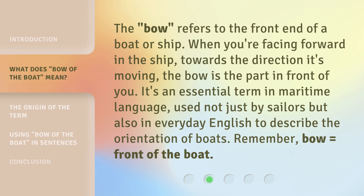The bow refers to the front end of a boat or ship. When you're facing forward in the ship, towards the direction it's moving, the bow is the part in front of you. It's an essential term in maritime language, used not just by sailors but also in everyday English to describe the orientation of boats. Remember, bow equals front of the boat.